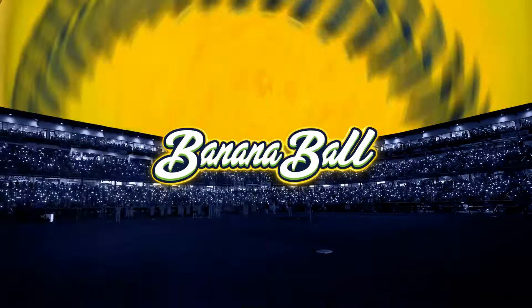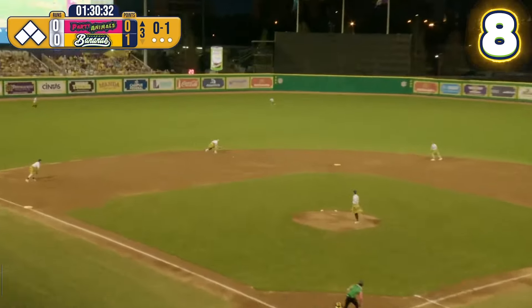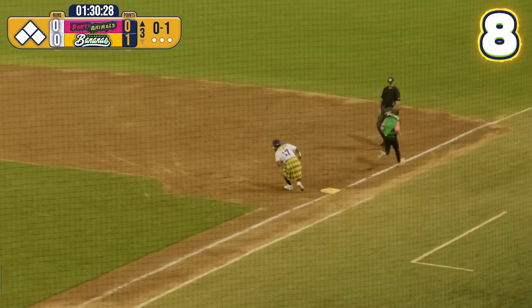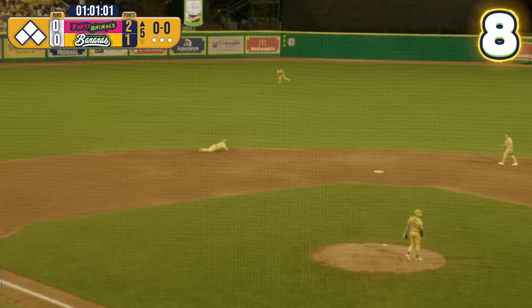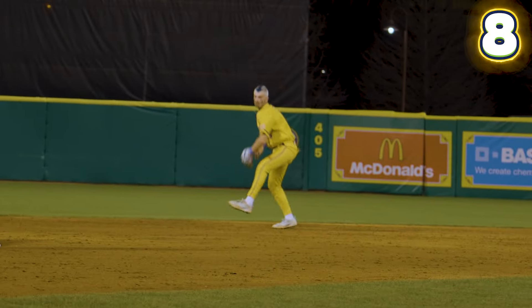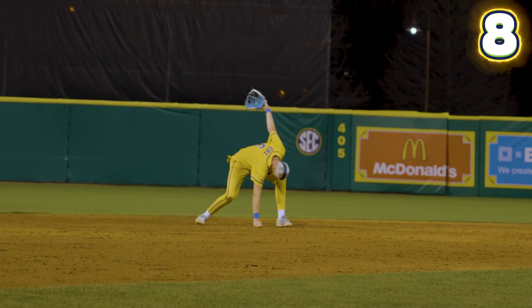Number eight — the Nanners shortstop Ryan Cox with a mask on. Bouncer up the middle, full extension on the dive, kilt's flying. Baber's out at first. Wait a minute — you can't see him! He can't see out of the mask, but he still was able to make the play. Funny thing is, the night before, he did it again. The last airbender of Baton Rouge, bending the banana ball to his will. Resident Aang's got some skills.